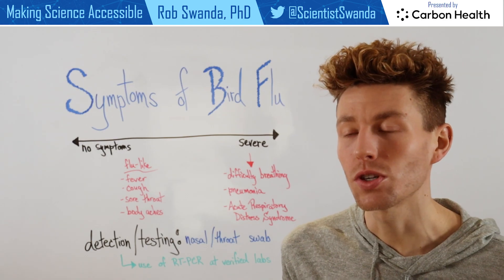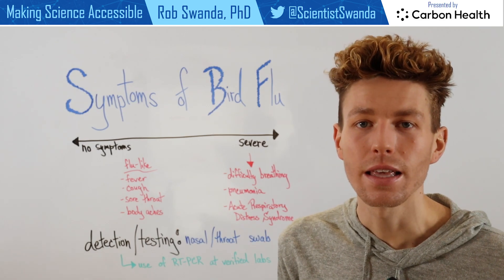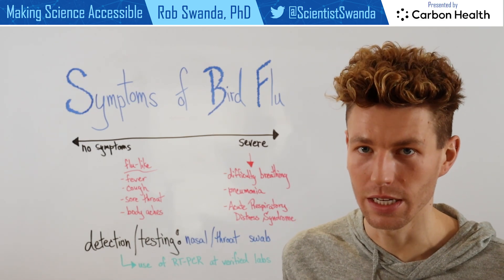And these symptoms could be fever, cough, sore throat, body aches — things that individuals will experience over a variety of these different conditions.